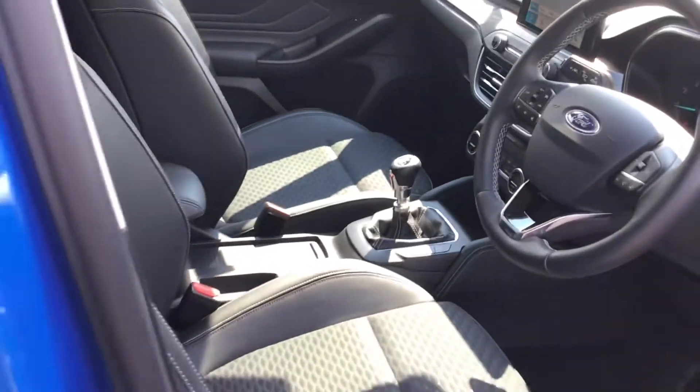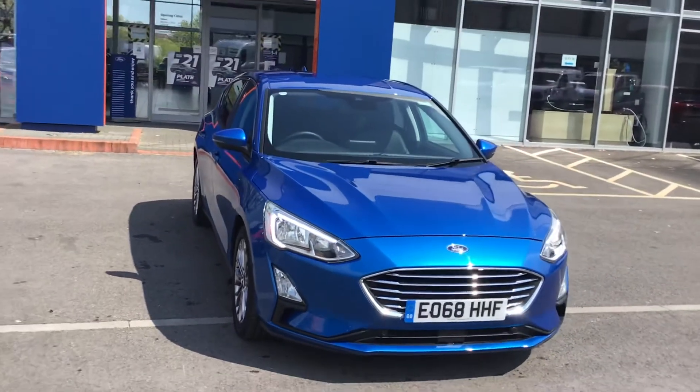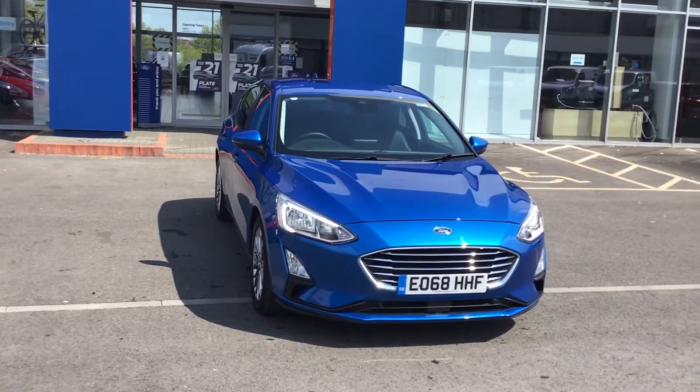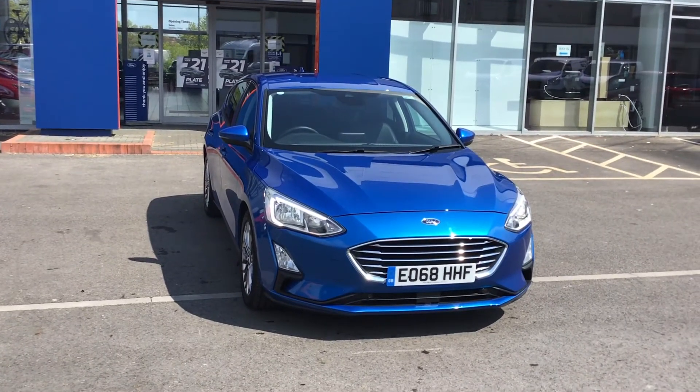Absolutely fantastic engine as well with a six-speed gearbox, giving you great miles to the gallon and saving you a ton of money on fuel. If you want to book in for a test drive, give us a call at Trobish Ford on 01225 752525.